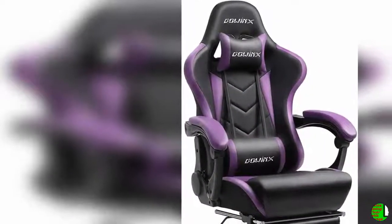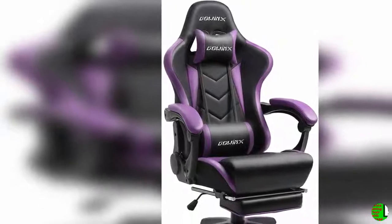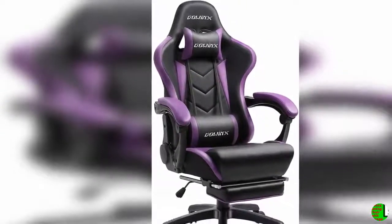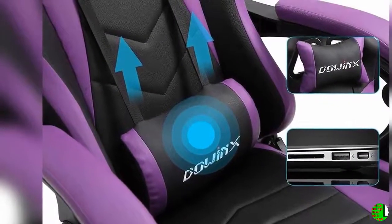Hello everybody, welcome to our esteemed channel. The Climax International product details — name: Daoinks Gaming Chair, ergonomic racing style recliner with massage lumbar support, office armchair for computer, PU leather, esports gamer chairs with retractable footrest, black and purple.